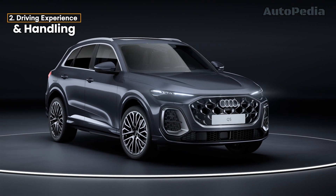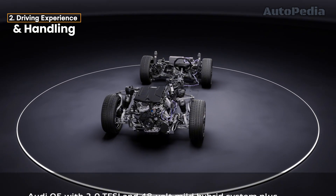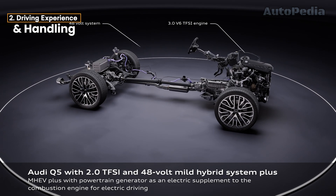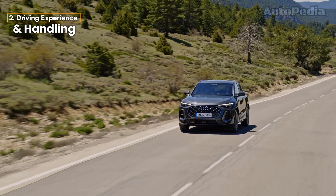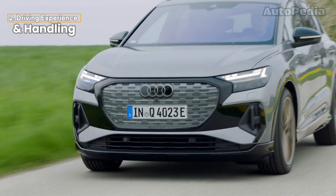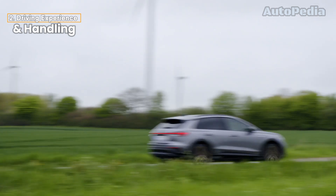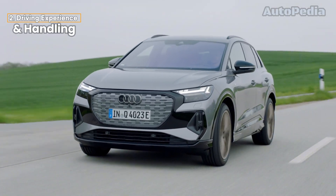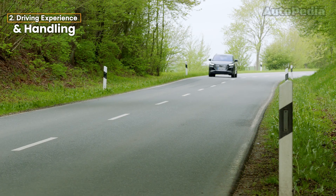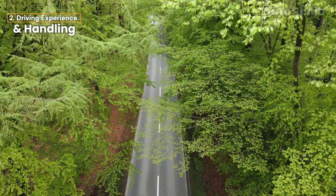When it comes to Driving Experience and Handling, gas cars like the Audi Q5 are known for their smooth, predictable handling, thanks to decades of engineering refinement. Traditional cars are great on long trips, offering familiarity and the convenience of refueling in minutes. Electric cars like the Q4 e-tron have a completely different feel. The weight of the battery is low, giving them a better center of gravity, which translates to excellent handling and cornering. Audi's electric models also benefit from regenerative braking, which not only helps recharge the battery but also provides a one-pedal driving experience, making city driving a breeze.